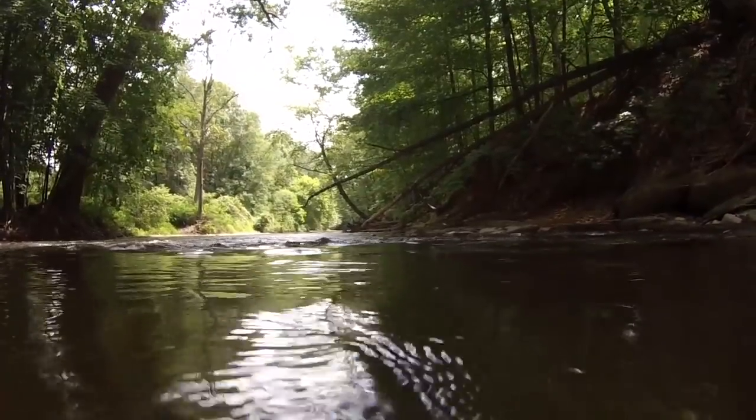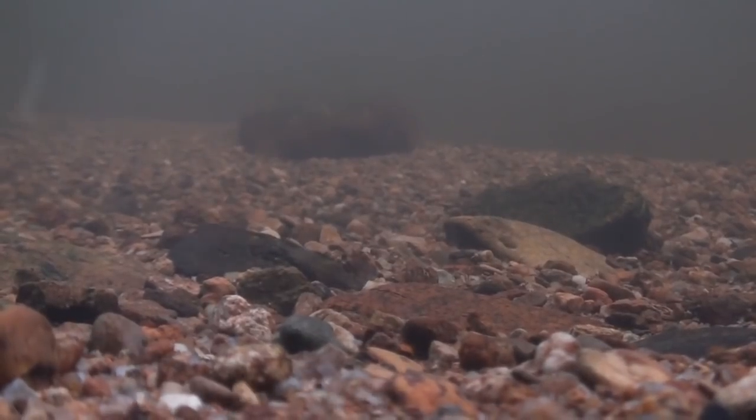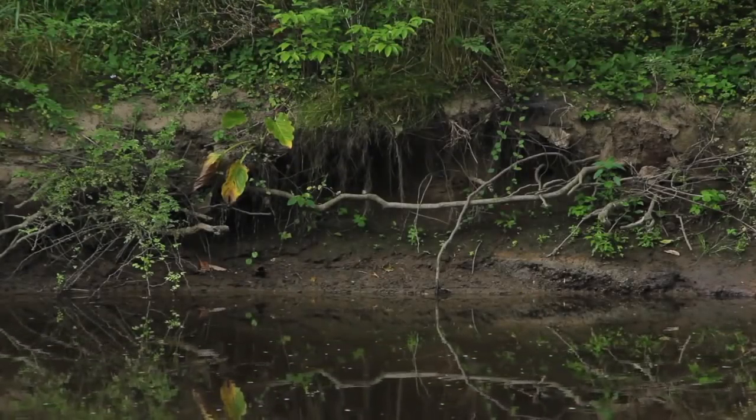The job of all rivers is to erode mountains and carry them to the sea. And if left to their own devices, they do it remarkably well. But human intervention — like damming, channeling, and changing the river's course — impedes their ability to do this and almost always results in a cascade of problems.